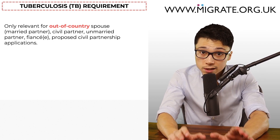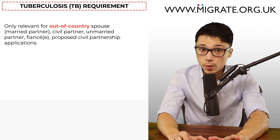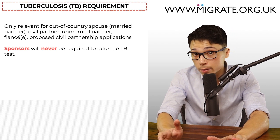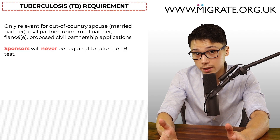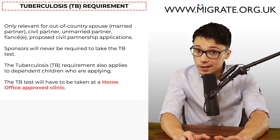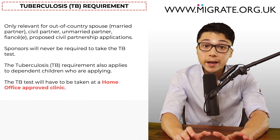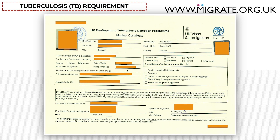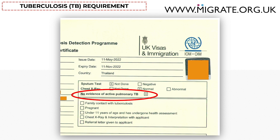The TB requirement also applies to dependent children who are applying. A TB test, where required, specifically involves attending a Home Office approved clinic — not all clinics will suffice. After attending the clinic, the applicant will be provided with a TB certificate which normally follows a standard format. There should be a reference to UK Visas and Immigration on the certificate, and importantly the certificate should say that there's no evidence of active pulmonary TB.